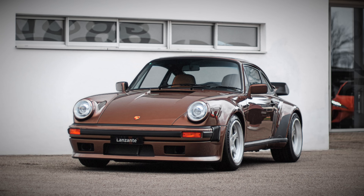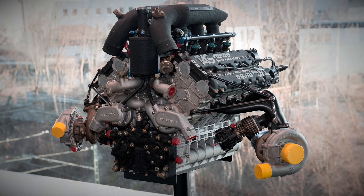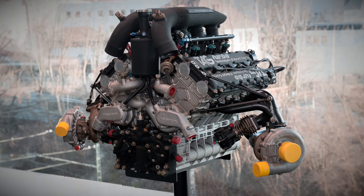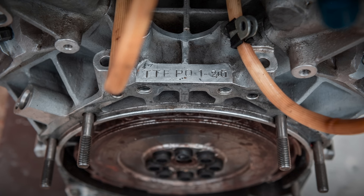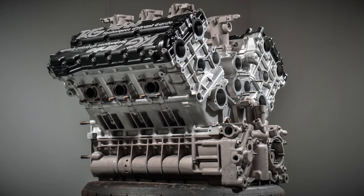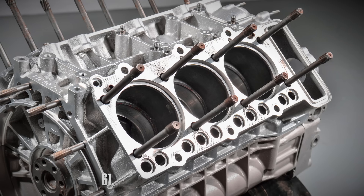Porsche purists typically have a strong preference for boxer engines in classic 911s, but this F1 engine swap stands as the ultimate conversion. It is important to note that this is the very power unit that propelled McLaren to 25 Grand Prix victories, along with 2 Constructors' and 3 Drivers' Championships. Each of the Lanzante cars would receive a plaque detailing the engine's history. This engine is indeed a truly special piece of automotive history. In 2023, a single TTE P01 engine was auctioned by Bonhams, bearing the number 25 out of 40 produced, fetching an impressive price of over 61,000 Swiss Francs.